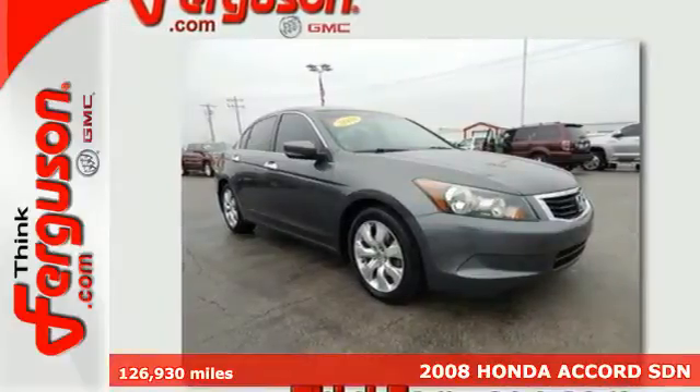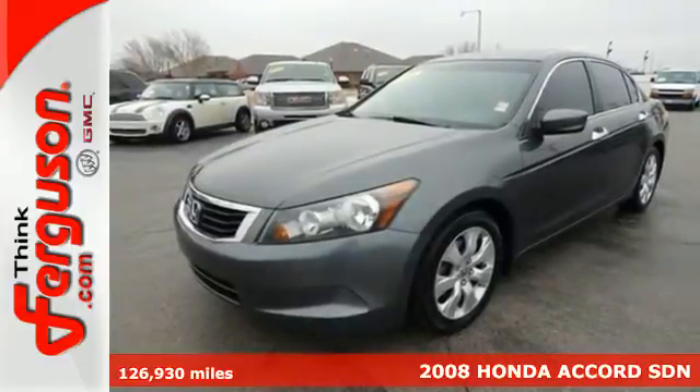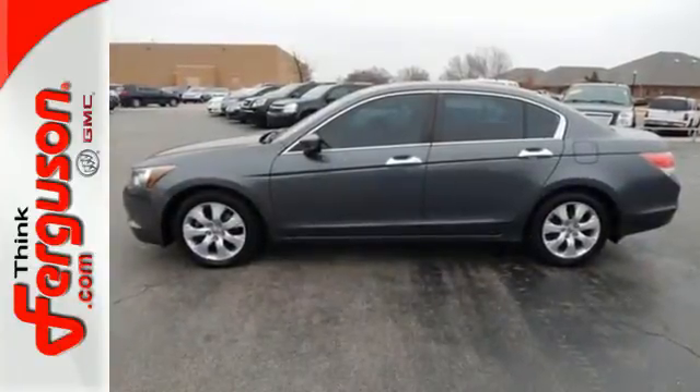Here's a 2008 Honda Accord. The long list of the Accord's standard amenities include steering wheel audio controls, front reading lights, rear adjustable headrests, and an overhead console with plenty of storage.